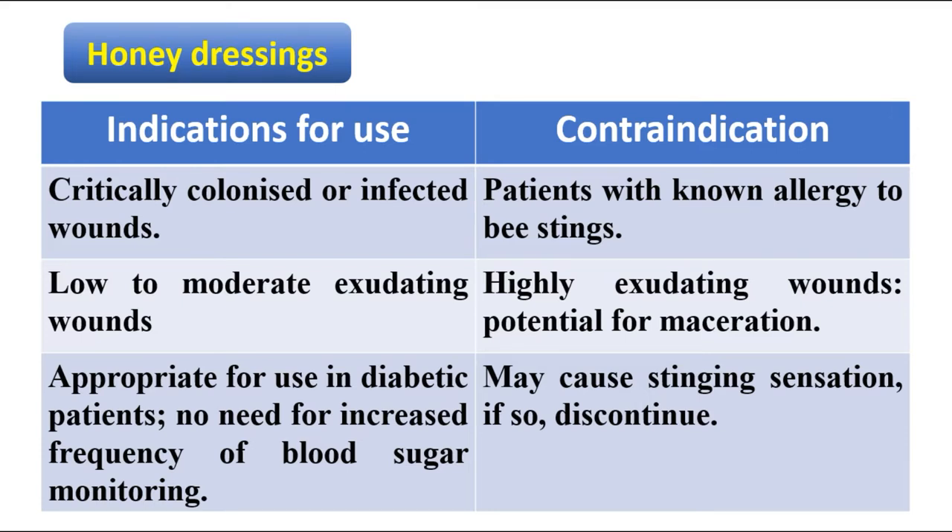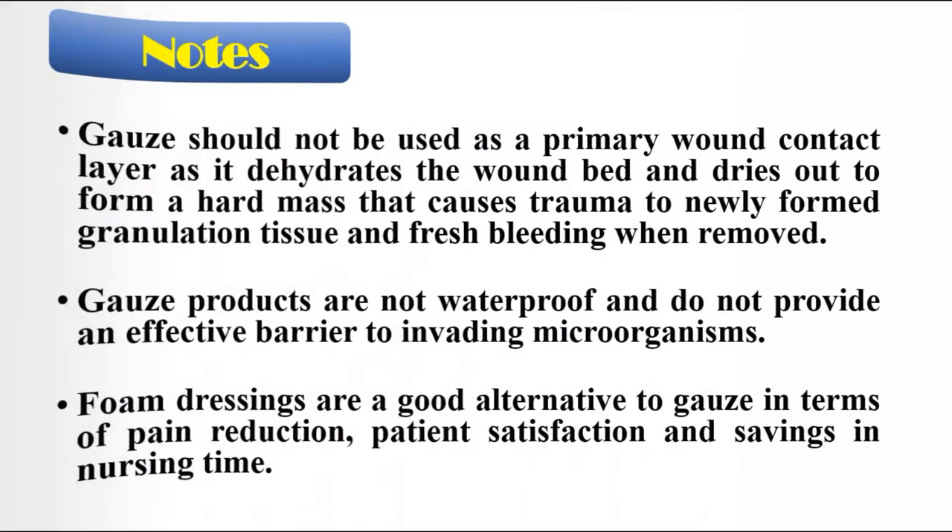Honey dressings are indicated for critically colonized or infected wounds, low to moderate exudating wounds, and are appropriate for use in diabetic patients. However, they are contraindicated in patients with known allergy to bee stings, and in highly exudating wounds. They may also cause a stinging sensation, in which case this type of dressing should be discontinued.